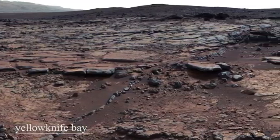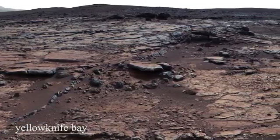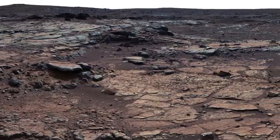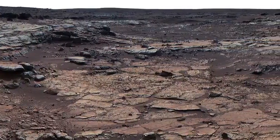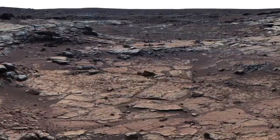Flying on Mars is no easy feat. With an atmosphere much thinner than Earth's, its blades will reach up to 2,400 revolutions per minute — that's 40 spins every second. Most helicopters on Earth operate at just 500 revolutions per minute, which is just over 8 spins per second.